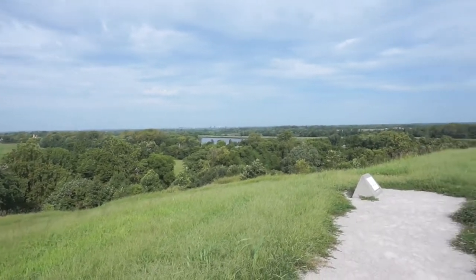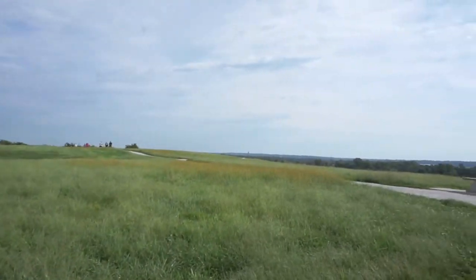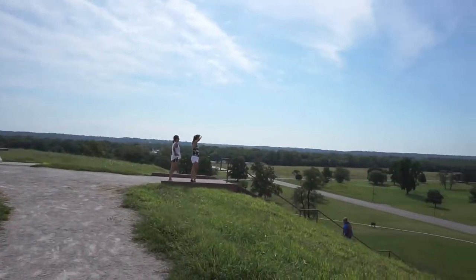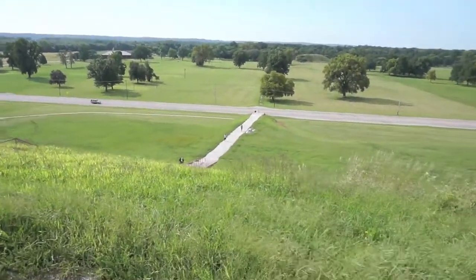There was a large wooden structure on top built by the Native Americans at the time. Later on in the 1800s, the property was owned by a settler who built a house up here. It's been dug into several times by archaeologists, and even a well was dug through it. Luckily the mound has survived.